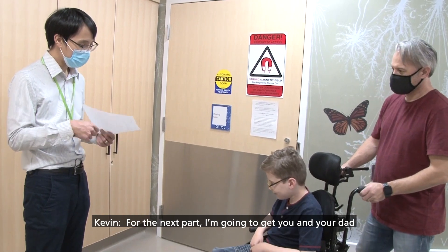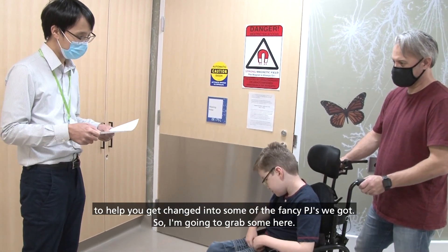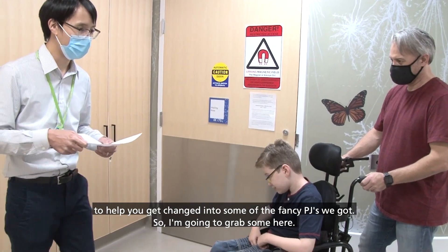So the next part, I'm going to get you and your dad to help you get changed into some of the fancy PJs we've got. I'm going to grab some here.